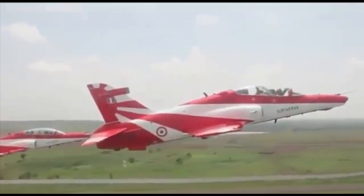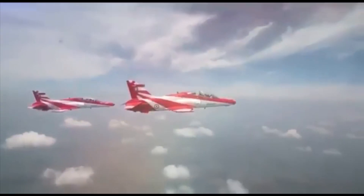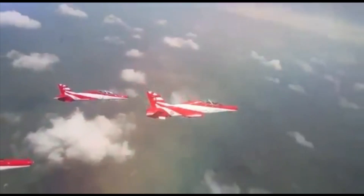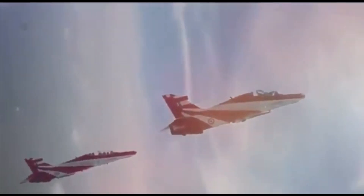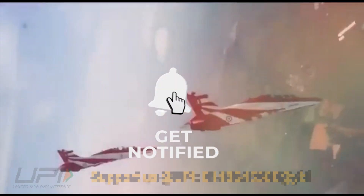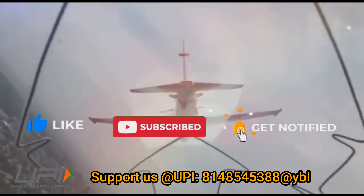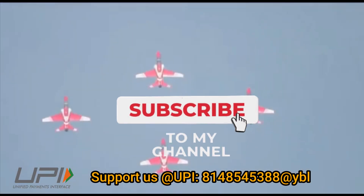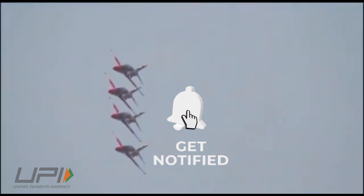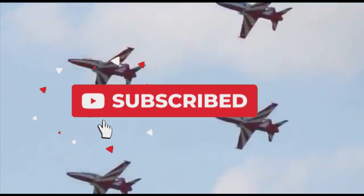In summary, HAL is developing a full-fledged low-cost advanced trainer jet which could fulfill domestic demands and also compete in the international market. Please let us know your views in the comments section. If you like the video, do not forget to like, share, and subscribe. We will be back soon with more interesting developments from the defense sector. Jai Hind.